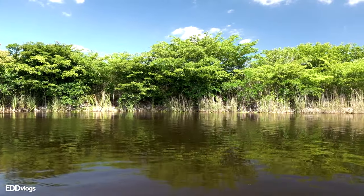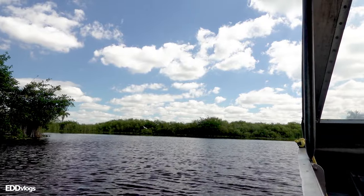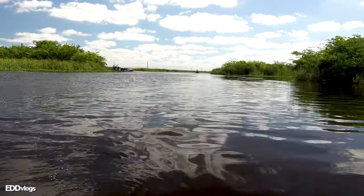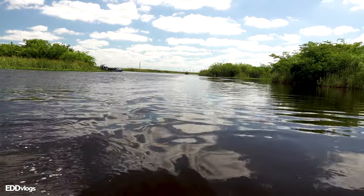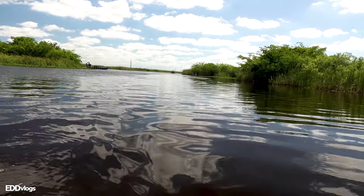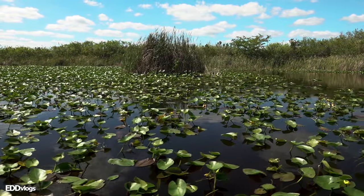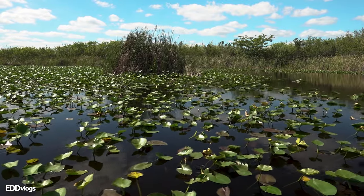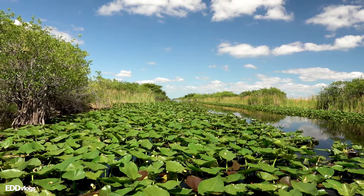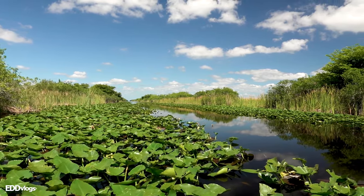Alligators are usually spotted on land and not in the water, so don't expect one to come close to the boat. They do spend the majority of their life in the water, but every day they must come out to land. They sleep and rest on land as they take in the sun, so that is the perfect time to get a good look at them. We spent quite some time roaming through the Everglades on the airboat until...